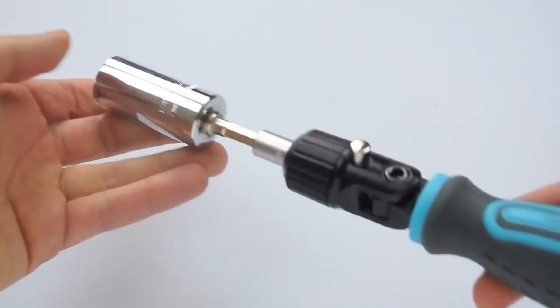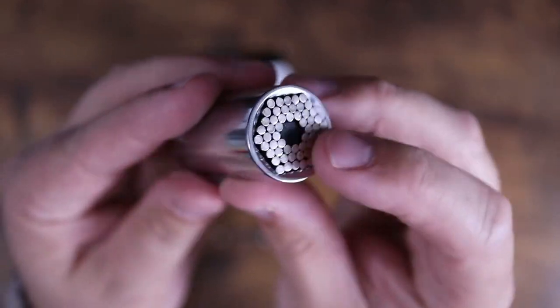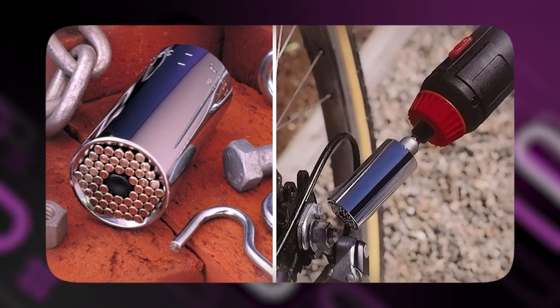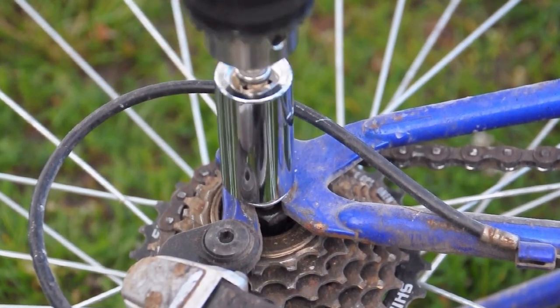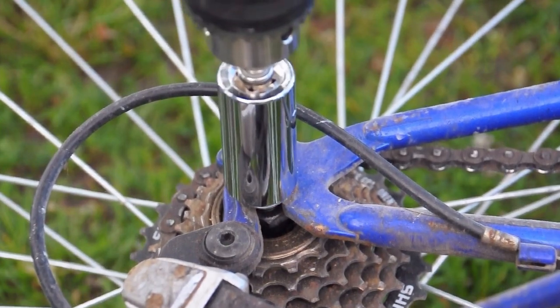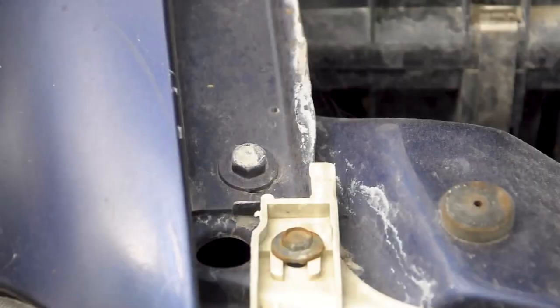It can save space and money by not having to transport multiple socket sets. The ratchet mechanism on this tool makes it simple to tighten or loosen screws. Without having to lift and reset the tool, continuous rotation in one direction is possible thanks to the ratchet function. With the use of a power drill, the RAK Universal Socket Grip becomes a flexible tool for a variety of uses. You can easily drive screws or bolts with your drill by connecting the adapter to it.